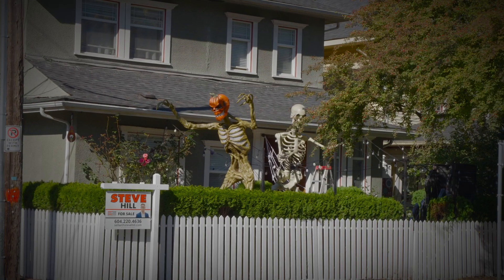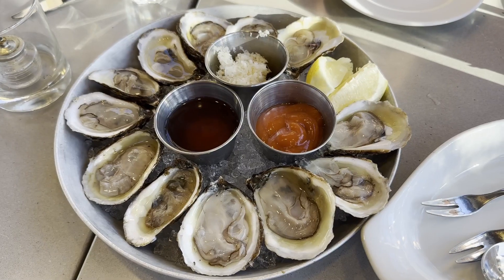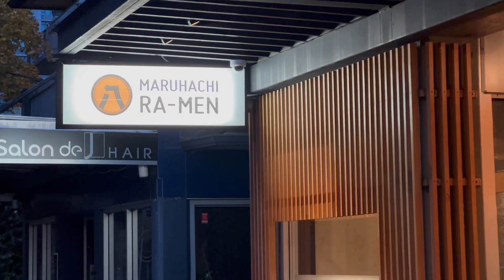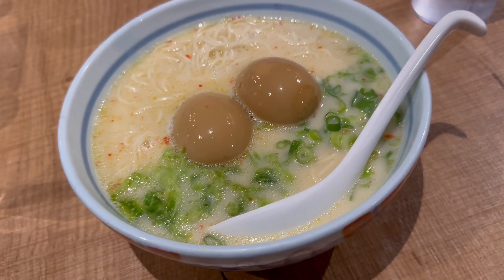After returning to the city, we visited Happy's Seafood and Oyster Bar on Denman Street for happy hour drinks and oysters. We ended our evening at Maruachi Ramen on Bidwell Street, where we had some of the best ramen in Vancouver.